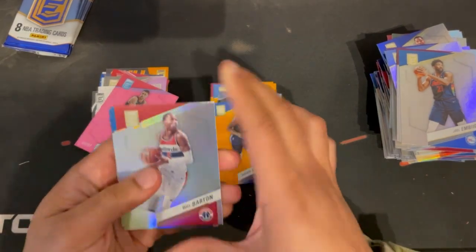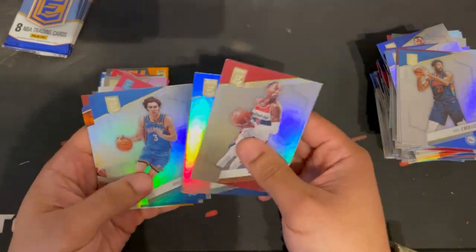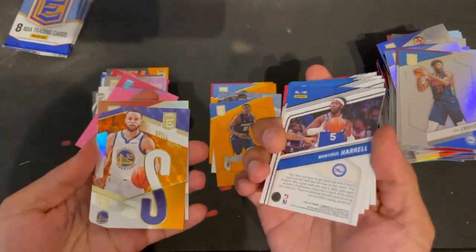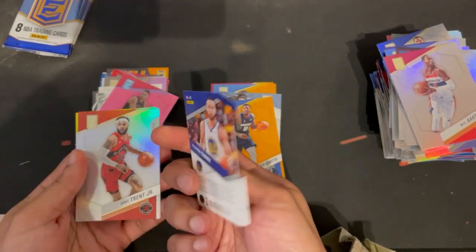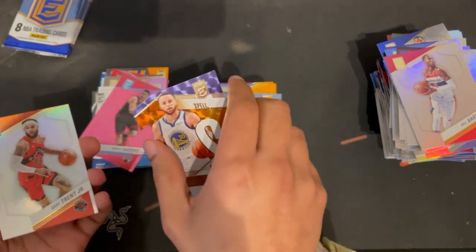Will Barton, Markelle Fultz, Josh Giddey, Montrezl Harrell. And a Steph Curry Spellbound die-cut — the S stands for Stephen, who would've thought. Let's see Gary Trent Jr.